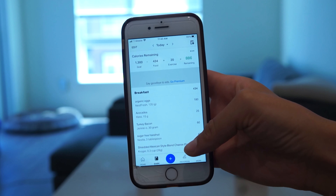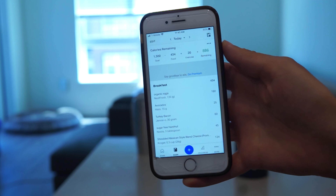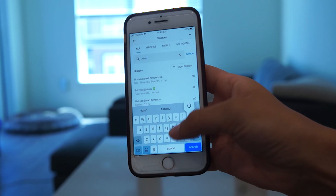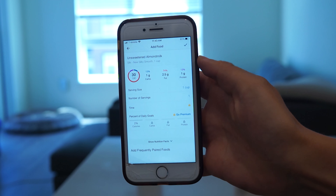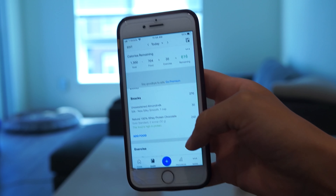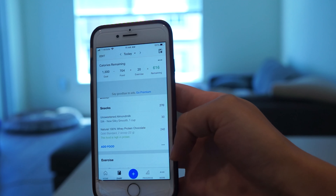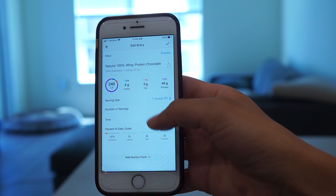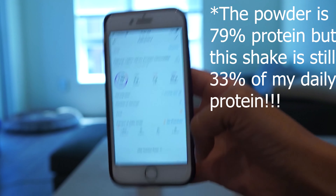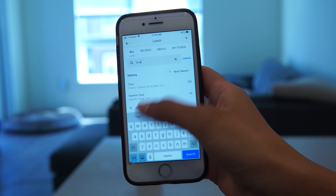My breakfast and lunch are pretty much always the same, but my dinner is always different. I fill out as much as I can so I know what I can eat for dinner. I know I'm going to have a protein shake later, so I enter some almond milk and protein powder — two scoops. It's 270 calories and has 48 grams of protein, which is 79% of my total daily protein goal. It's really important for me because I don't really like eating meat that much.